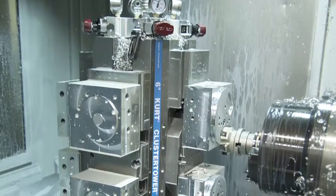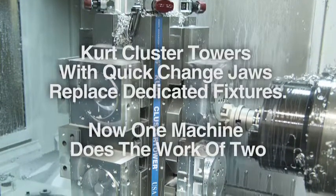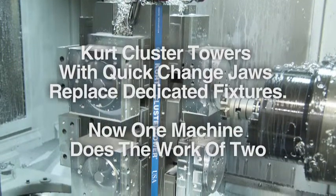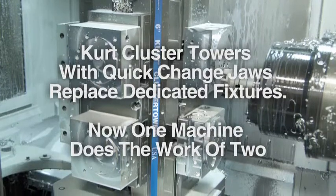Are you looking to improve machining productivity but are locked into dedicated fixtures? Kurt Cluster Towers with Quick Change Jaws provided the solution for Western Products and can do the same for you.